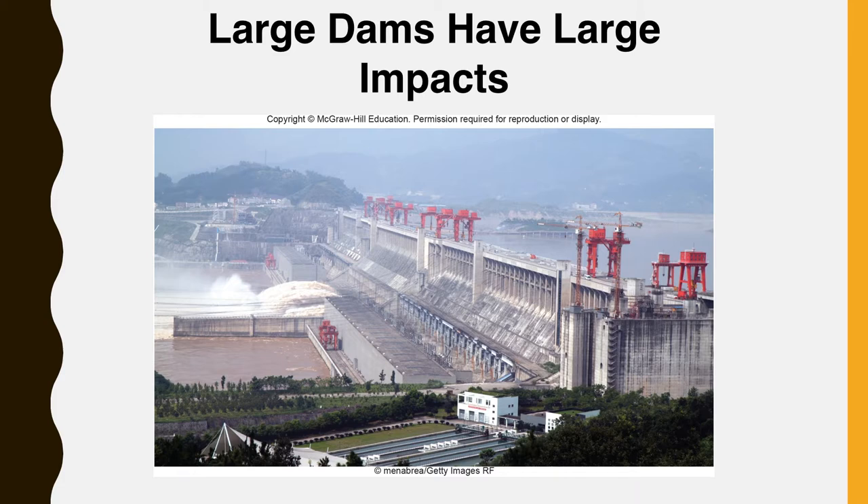Very large dams, such as China's Three Gorges Dam, produce abundant electricity but have tremendous environmental and social costs. Water loss from evaporation is an important concern in dry climates. Lake Mead's evaporative losses are estimated at nearly 1 billion cubic meters per year. Even worse is Lake Nasser, created on Egypt's Nile River by the Aswan High Dam. This reservoir loses 15 billion cubic meters each year to evaporation and seepage, and unlined canals lose another 1.5 billion cubic meters. Together, these losses represent one half of the Nile's flow and enough water to irrigate 2 million hectares of land. The silt trapped by the Aswan High Dam formerly fertilized farmland during seasonal flooding and provided nutrients that supported a rich fishery in the Delta region. Now, farmers must buy expensive chemical fertilizers, and the fish catches have dropped almost to zero.